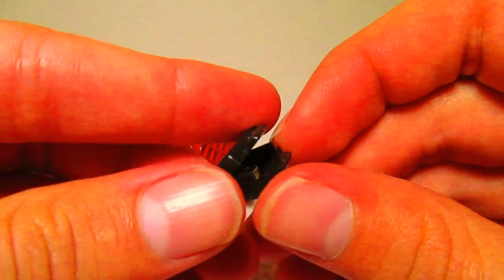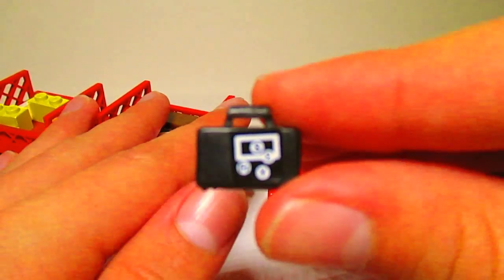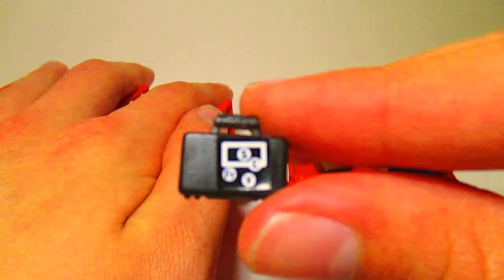It has some coins in there and has symbols of different currencies, which is really cool, but you can't really see it on camera.